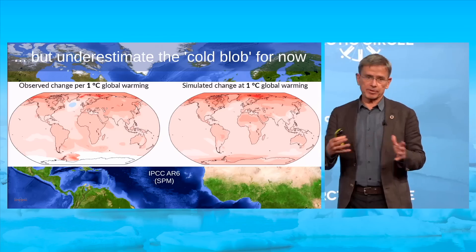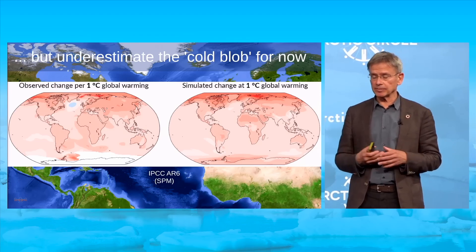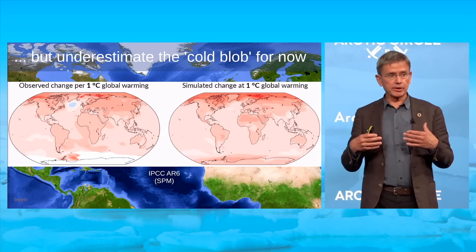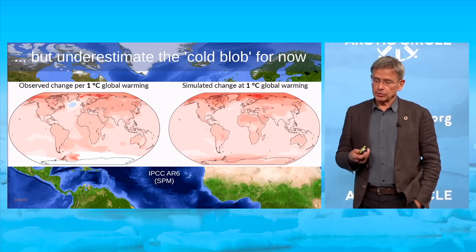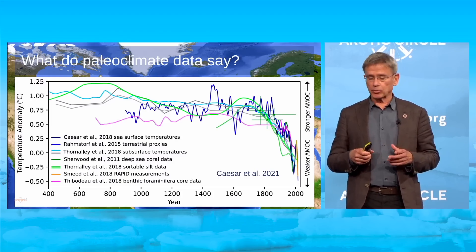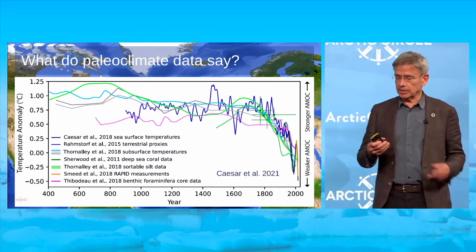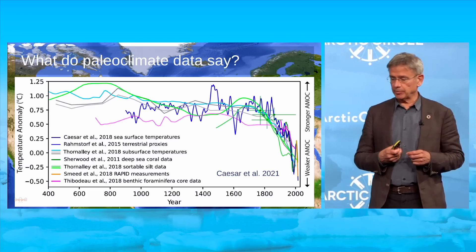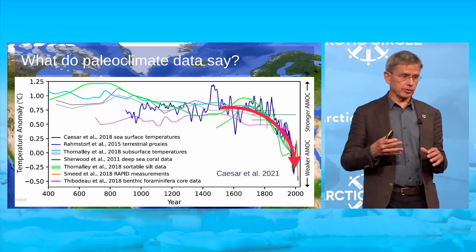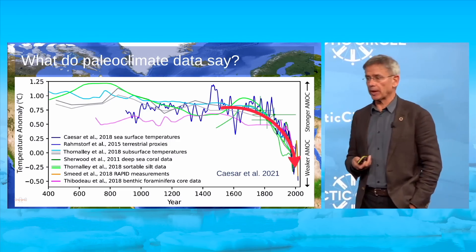A whole subsection of the scientific literature argues that climate models have an AMOC that is inherently too stable, and they still haven't got interactive Greenland ice sheets, so they don't include the growing meltwater influx from Greenland. Turning to paleoclimate data, seven different studies using proxy data from sediments, corals, and other sources — very different data sources and scientific teams — all agree that the AMOC has been relatively stable until the last hundred years or so, when it entered a steep decline.